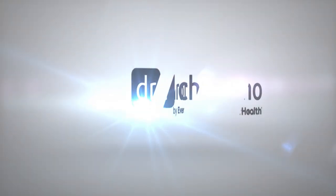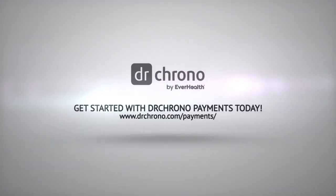Improve your cash flow, simplify your workflow, and get started with Dr. Chrono Payments today.